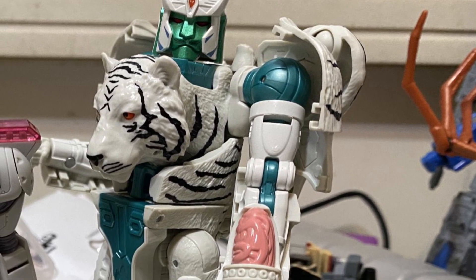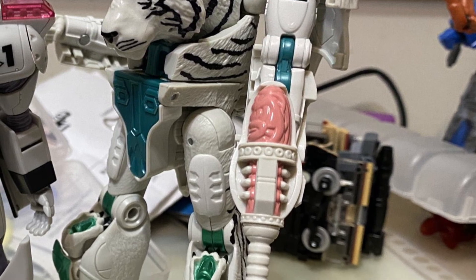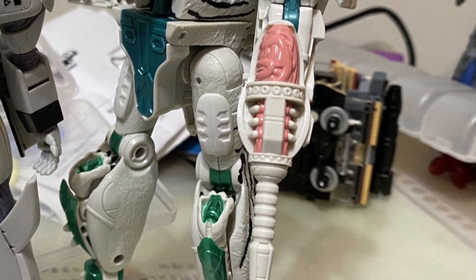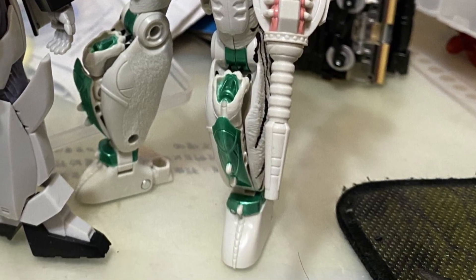Coming to us from TFW2005, we have here in-hand images of the upcoming Beast Wars 2-pack of Tigatron and Black Arachnia.